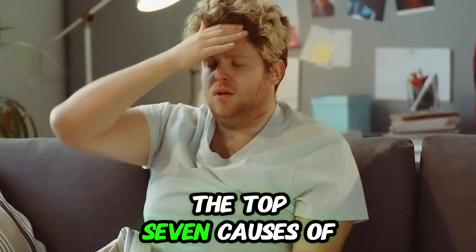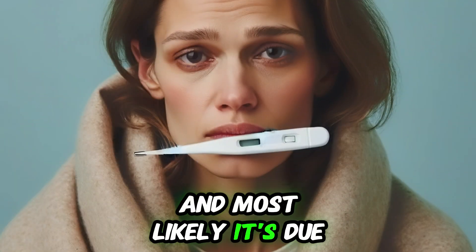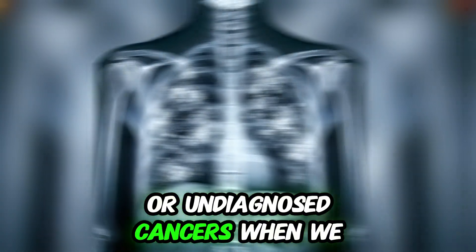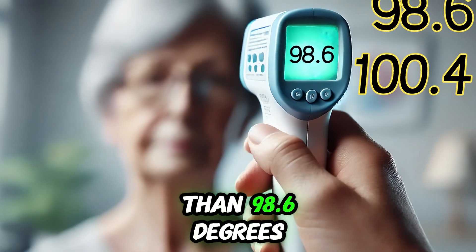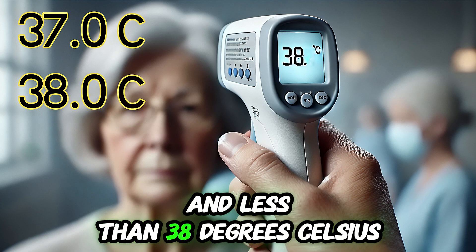We will talk about the top seven causes of chronic low-grade fever. Low-grade fever affects almost 10% of the population at some point in their life. It is more common in younger women, most likely due to stress, while in older people it is more common due to chronic infections or undiagnosed cancers. Low-grade fever means body temperature more than 98.6°F and less than 100.4°F, or more than 37°C and less than 38°C.